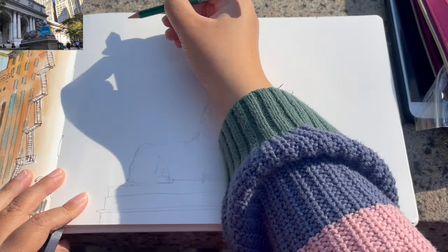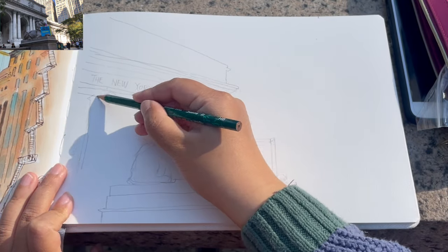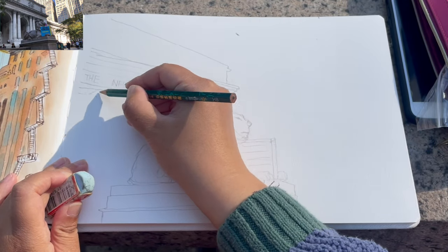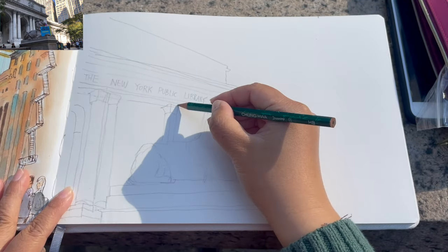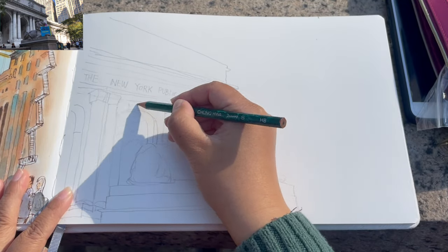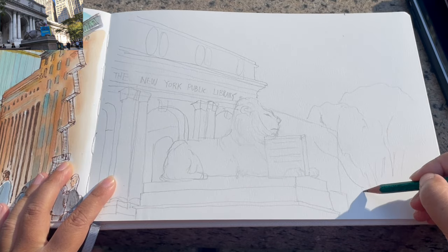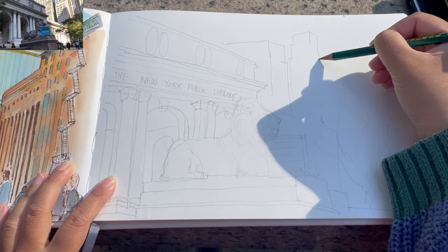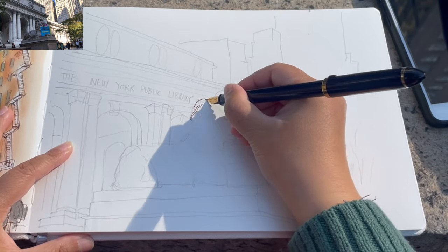Now I'm just starting with the pencil drafting part. I want to have the lion Patience as a foreground element and part of the library building on the left side as the middle ground area — just laying out these columns and domes and the right wing of the library building, foliage as I always need for my urban sketches, and buildings across the street.